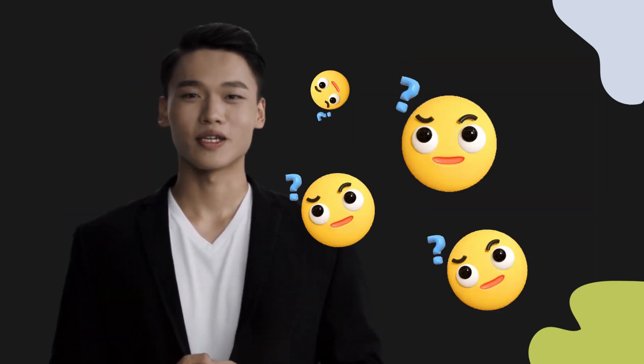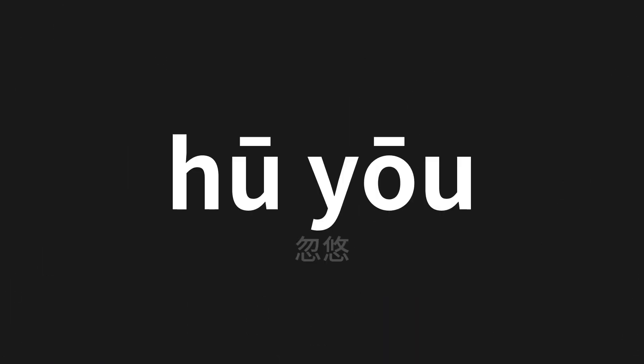Welcome to this pronunciation video. Today we will be focusing on a new word that you might find challenging or intriguing, so let's dive into today's word — which means 'flicker' in Chinese. Let's say it all together.